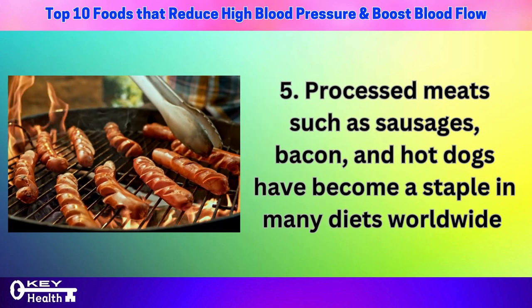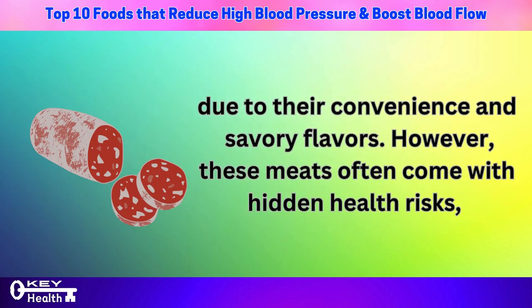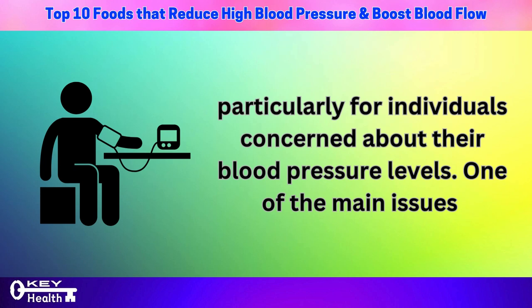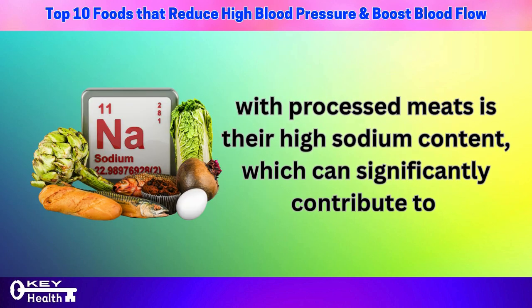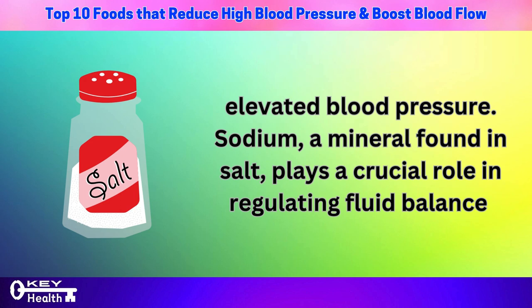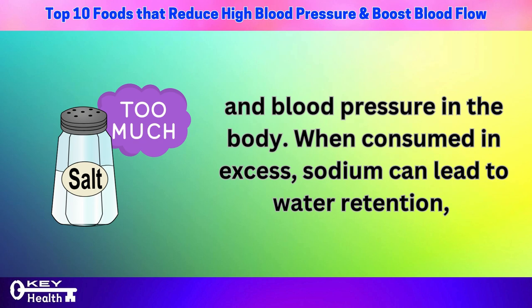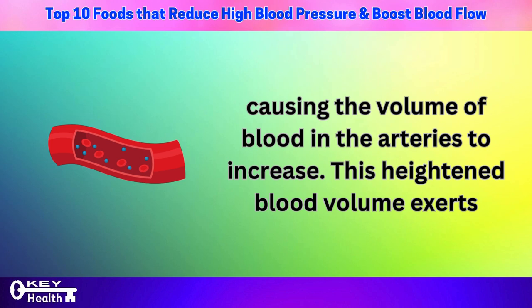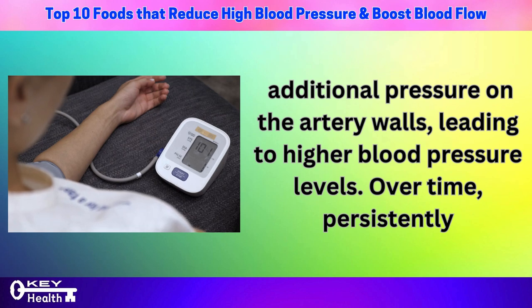Number 5: processed meats such as sausages, bacon, and hot dogs have become a staple in many diets due to their convenience and savory flavors. However, these meats often come with hidden health risks, particularly for individuals concerned about blood pressure. One of the main issues is their high sodium content, which can significantly contribute to elevated blood pressure. When consumed in excess, sodium can lead to water retention, causing the volume of blood in the arteries to increase, exerting additional pressure on the artery walls and leading to higher blood pressure levels.